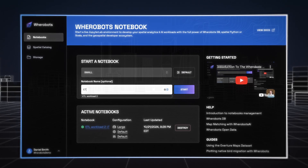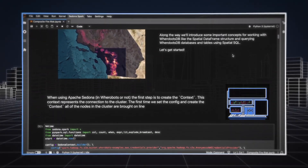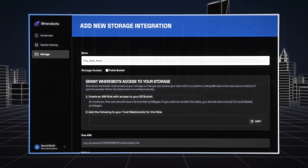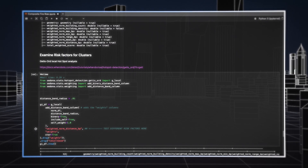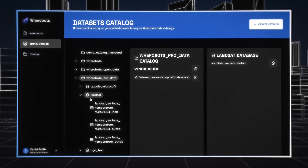Werobots makes it easy to create spatial intelligence. There's no infrastructure to manage, and it can operate directly on your cloud storage. Securely connect to your first-party data and then enrich it using Spatial SQL, Python, or Java, and a comprehensive catalog of open geospatial data sets.